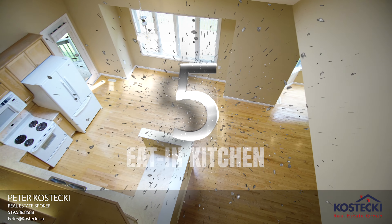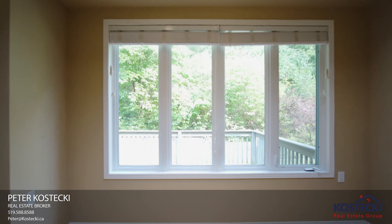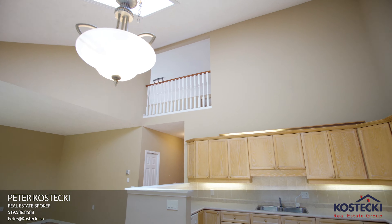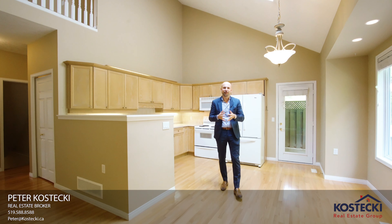Number five: the Kitchen. This open-concept kitchen offers great views of the backyard, rare skylights, and it's the perfect place to entertain family and friends.